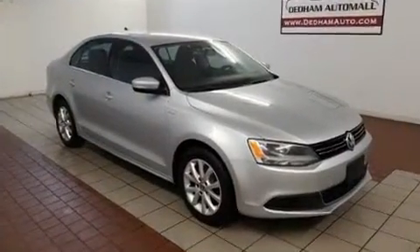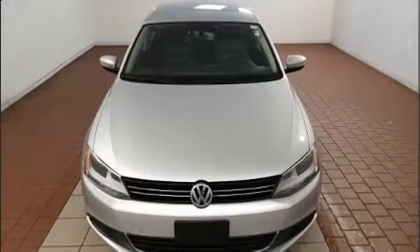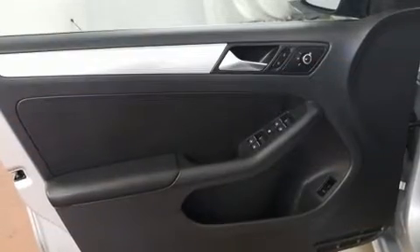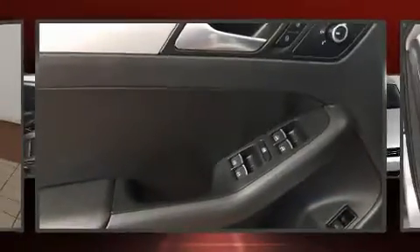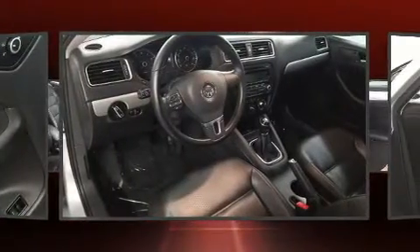A turbocharger is also included as an economical means of increasing performance. Volkswagen paid particular attention to efficiency and practicality with the following features: one-touch window functionality, a trip computer, power front seats, turn signal indicator mirrors, and cruise control.